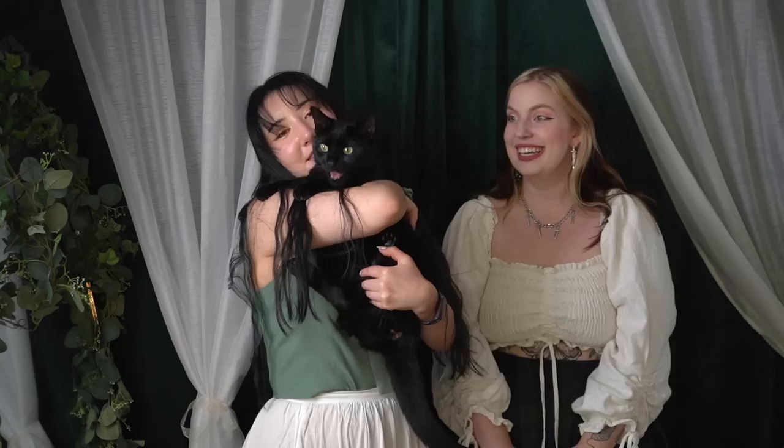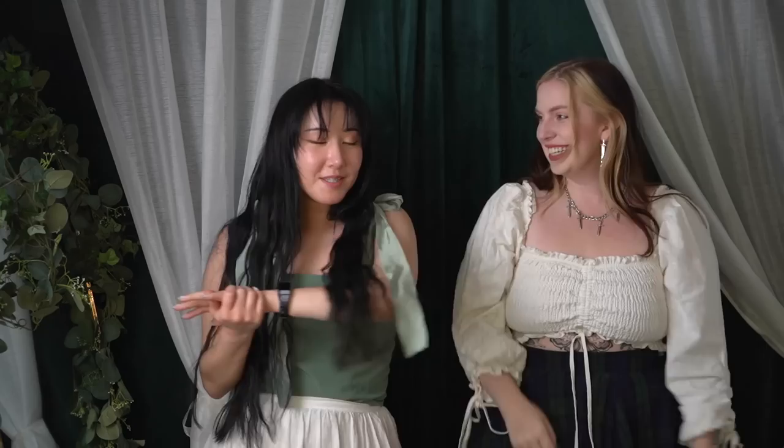Here we go. Today we have a special guest and it's not just baby bat. So today we have a very special video. Sarah is here to help me out with it.